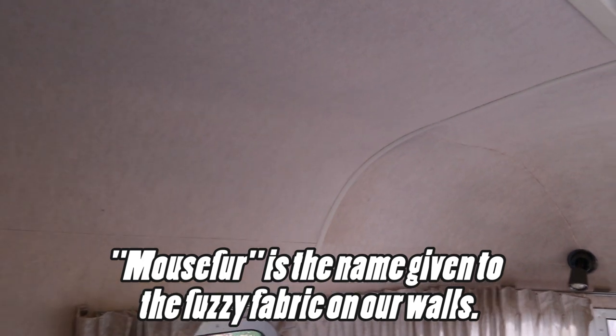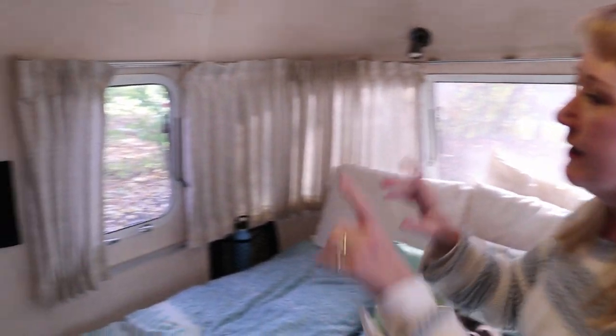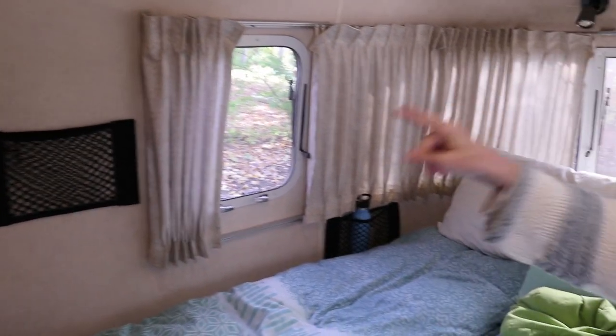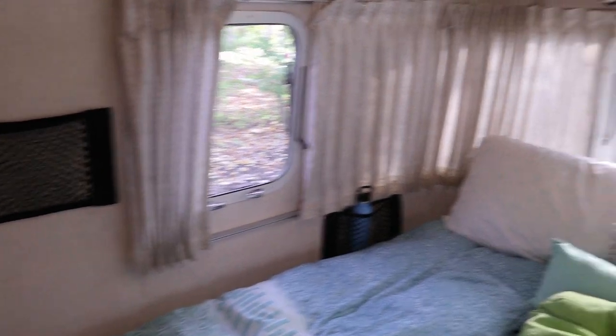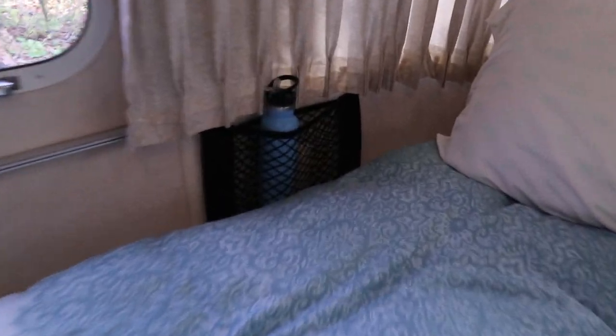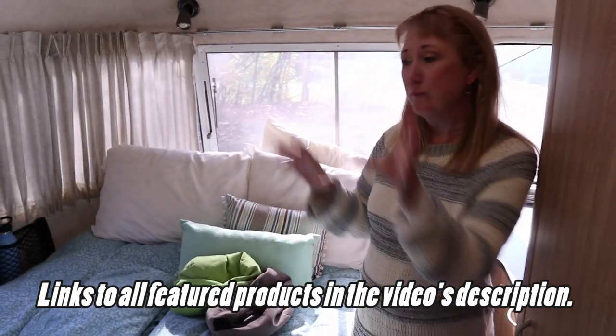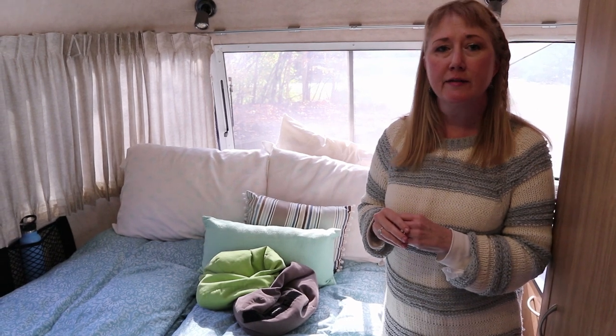We're going to talk about the mouse fur, which is one of the things we like about this Airstream because it keeps it feeling cozy and less echoey. The other great benefit to the mouse fur is that things with velcro will stick to it. We have this little storage cargo compartment — actually made to go into a car — but it works perfectly as a little mini night table for me instead of having to reach over to the counter every night.